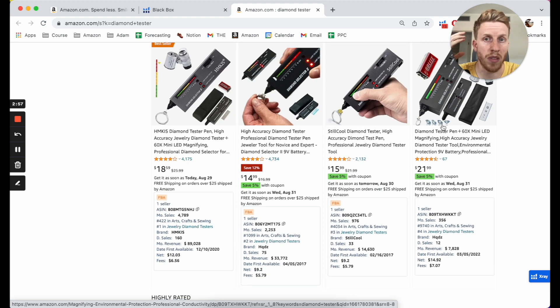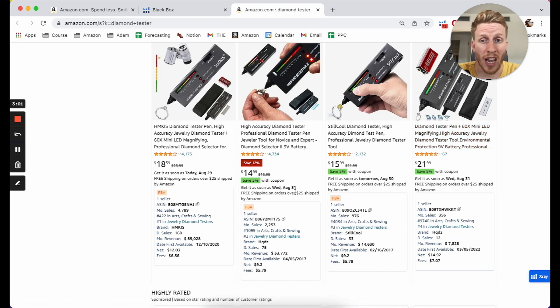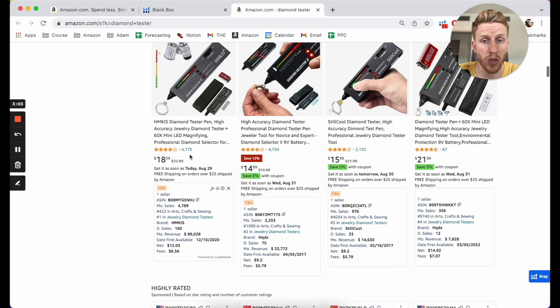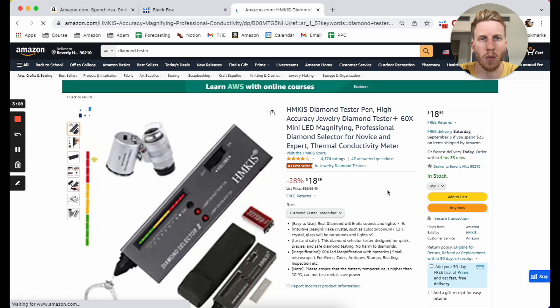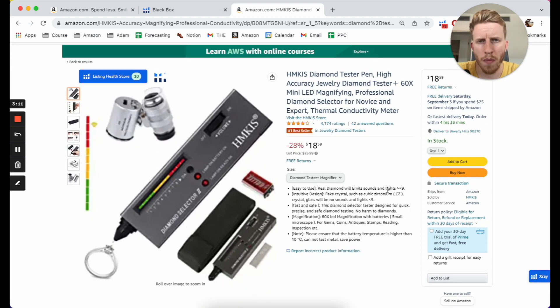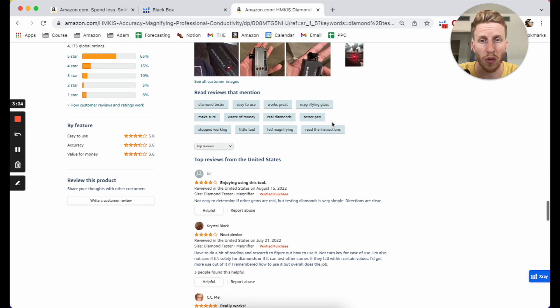So the first thing is: can I stand out? The second thing is: how is the actual product performing? Look at the top sellers — are people happy with it, and can we find something to improve? Now with products like this — it's an electrical product with a specific function — unless you spend money customizing it, you're probably just going to buy it from Alibaba. That's not great because anybody can copy you. But if you have a decent budget, you can actually try to customize something like this.